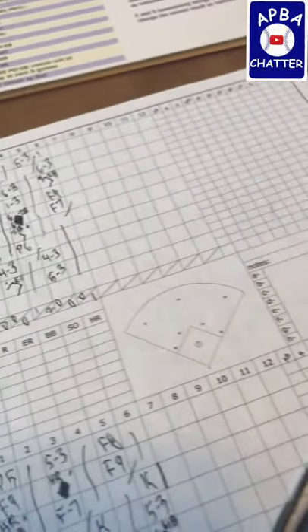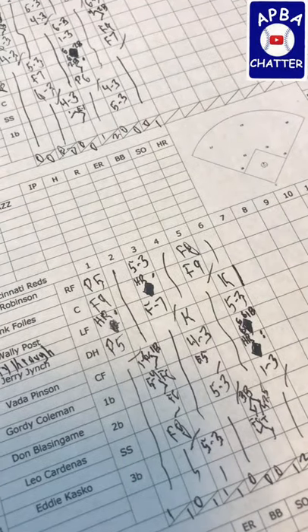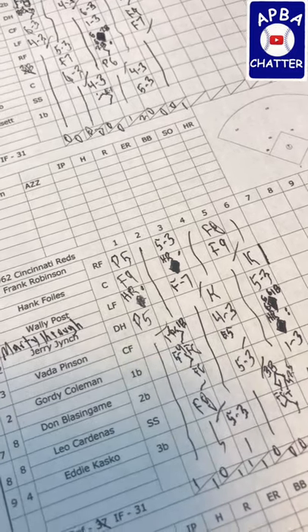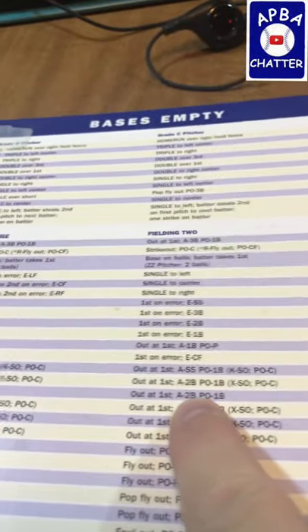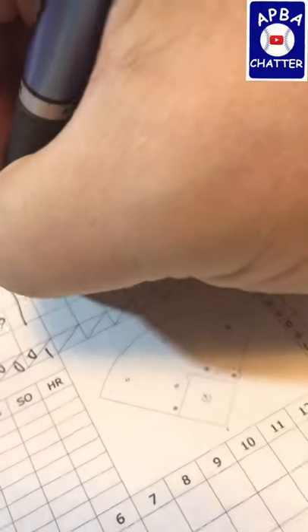Jerry Priddy is leading off the seventh. In that last inning, Gordy Coleman hit a two-run home run with Vada Pinson on first after a single, so the score is now four to one Reds. We have a 12 from Priddy, which is a 25. With the bases empty, that is a 4-3. I'm gonna mark that down — 4-3.